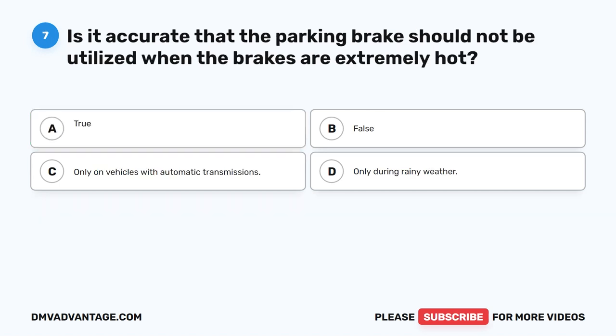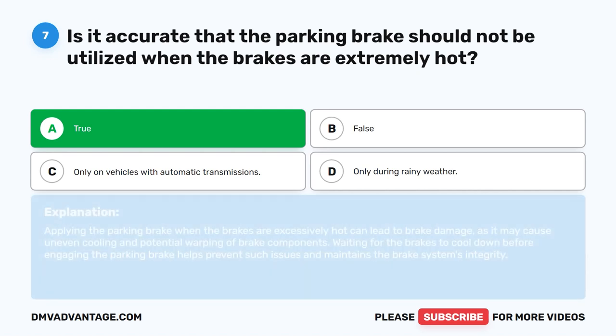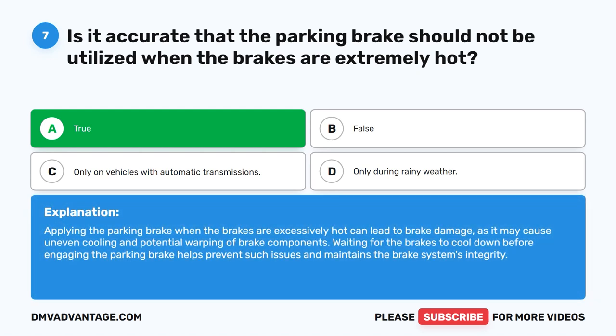Question 7. Is it accurate that the parking brake should not be utilized when the brakes are extremely hot? The correct answer is A. True. Applying the parking brake when the brakes are excessively hot can lead to brake damage, as it may cause uneven cooling and potential warping of brake components. Waiting for the brakes to cool down before engaging the parking brake helps prevent such issues and maintains the brake system's integrity.